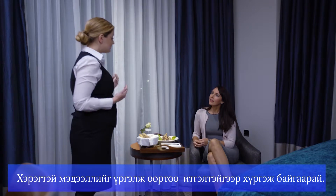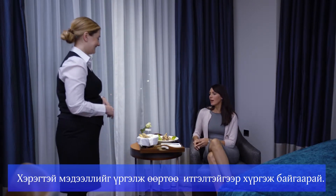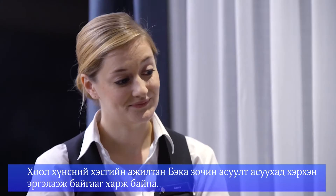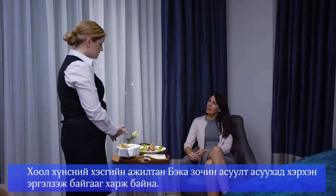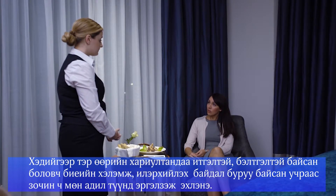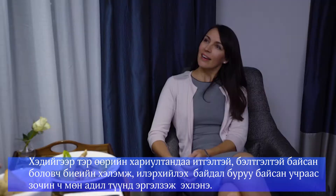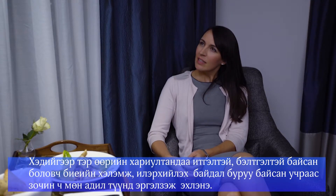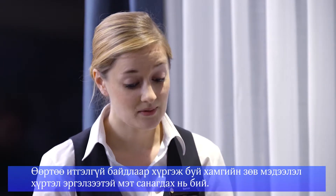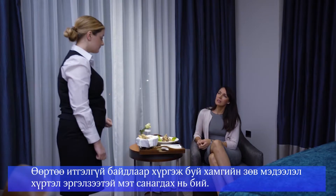You should always deliver useful information with confidence. Do you see how uncertain Becca, a food and beverage colleague, seems when a guest asks her a question? Although she is prepared and sure about her answer, the way she presents the information means the guest isn't sure whether to believe her or not. Even the most accurate knowledge, delivered without confidence, can lead the guest to question that information.